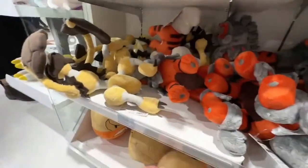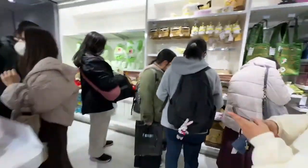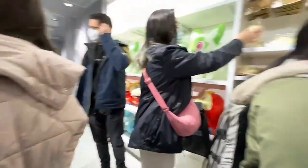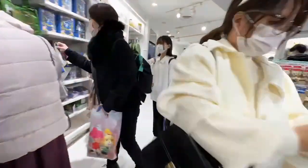Oh my god - that is cool stuff. Those are really big over there, probably a lot of money. There are a lot of people here so I'm going to walk around a little more. Pokemon bags!